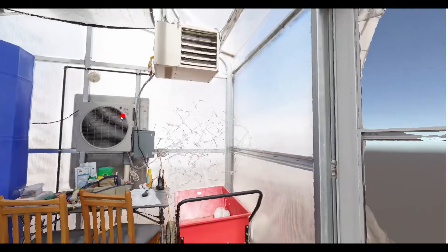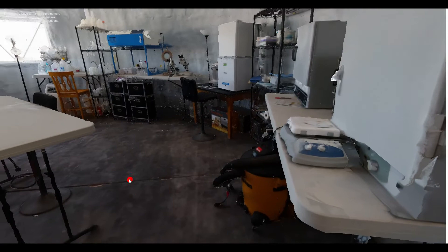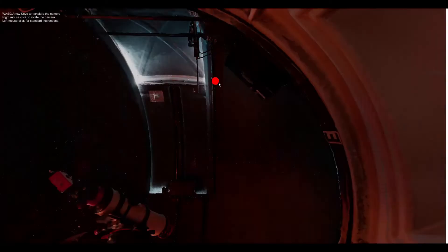Here's our Science Dome, where all different types of biological and geological experiments can be worked on by our crews. Here's the Musk Observatory, which has one of our telescopes. Crew members can do astronomy experiments here. It was originally built from a donation by the Elon Musk Foundation.